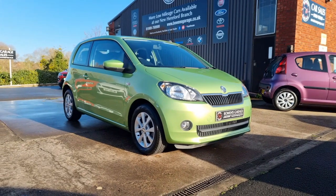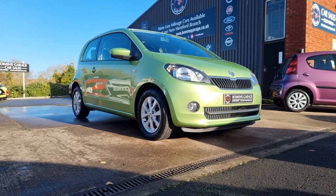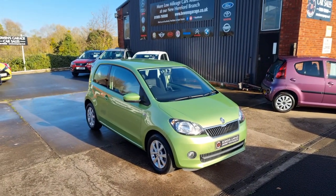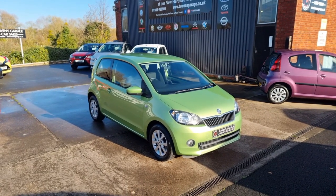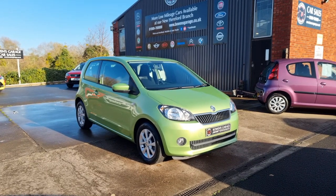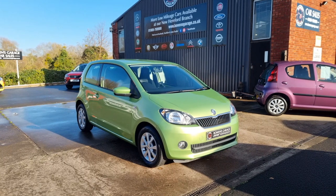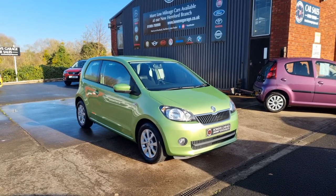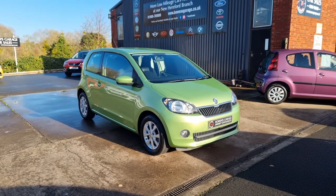We do work on an appointment-only basis, so if you would like to come and view, please do get in touch. Our telephone number is 01989 769900. You can contact us by email at sales@bowensgarage.co.uk. For any more information, registration number, insurance groups, and specific technical specs, have a look at the website: www.bowensgarage.co.uk. Really good price, ticks an awful lot of boxes — always very popular little cars and I'm sure this one will be no different. Thanks for watching.